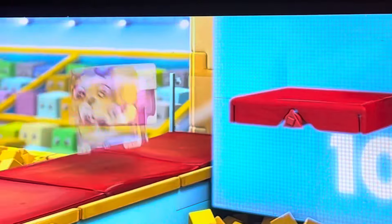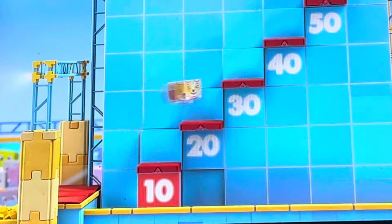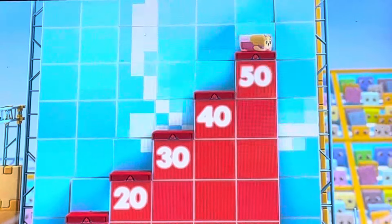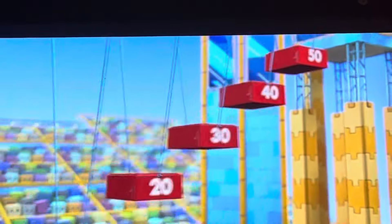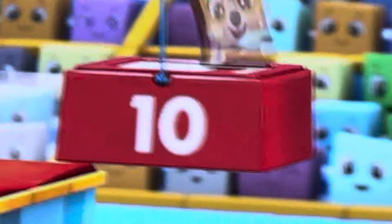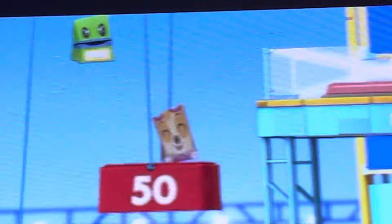Next up, Skye! 20! 40! 50! Watch this — they're doing the last round together, and they'll need your help! Count to 50 by tens with us: 10, 20, 30, 40, 50!